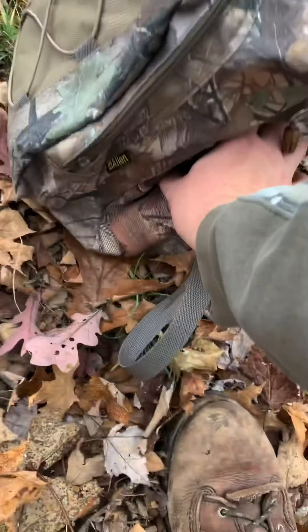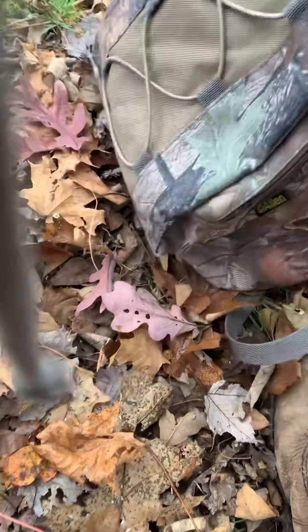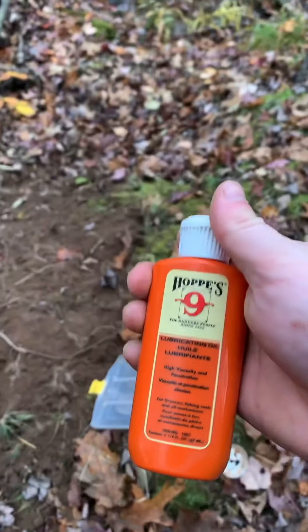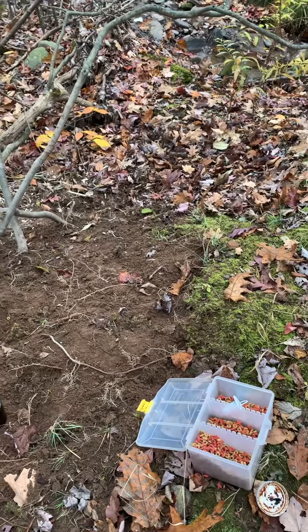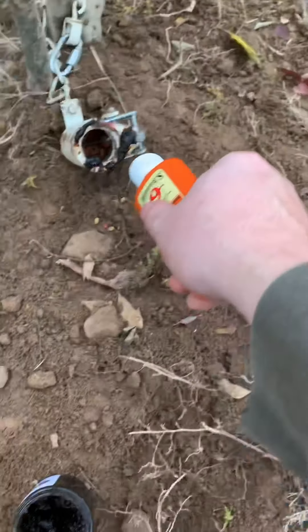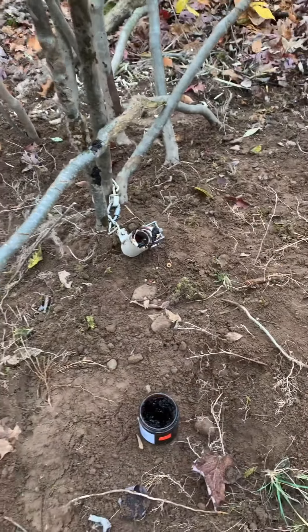Then in my backpack here I have — it's just in one of these bottles — vanilla flavoring. I'm just gonna spray some in there and spray it on the tree there. That's it.